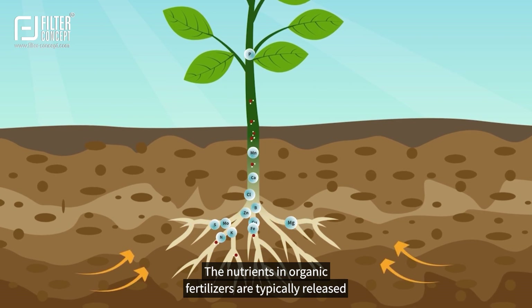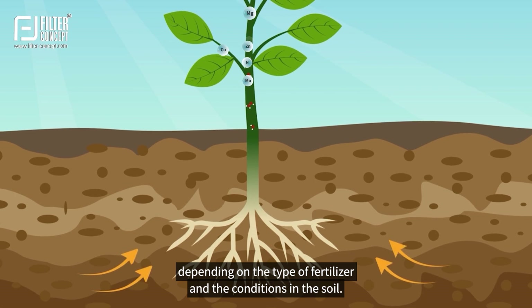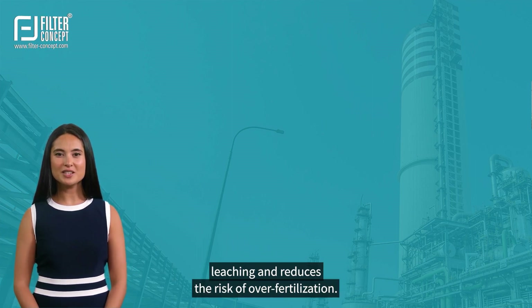Organic fertilizers work slowly by releasing nutrients into the soil, providing a continuous source of food for plants. The nutrients are typically released over a period of weeks or months, depending on the type of fertilizer and the conditions in the soil. This slow release of nutrients helps to prevent nutrient leaching and reduces the risk of overfertilization.